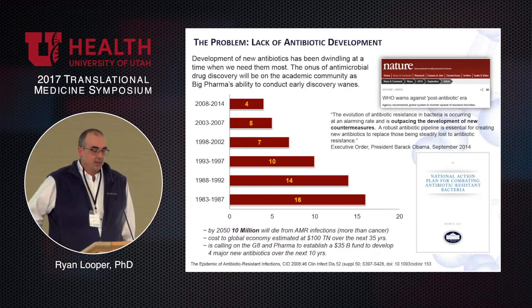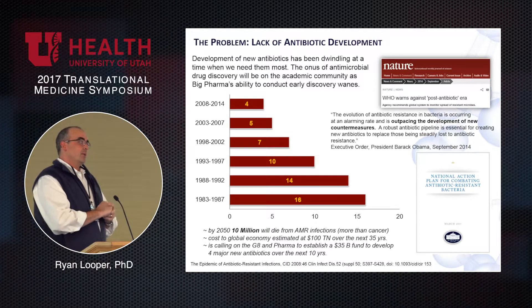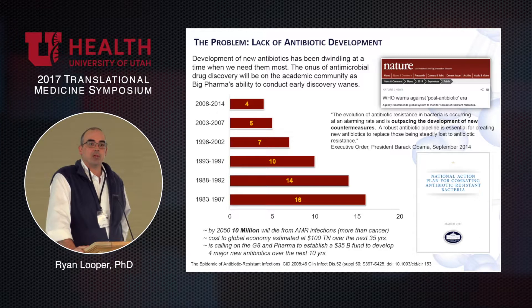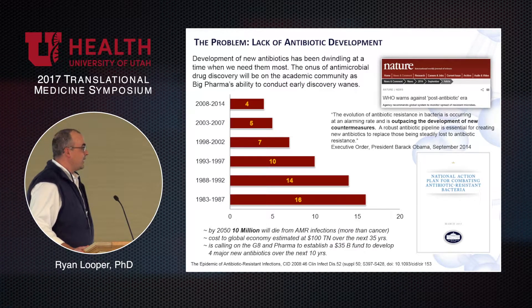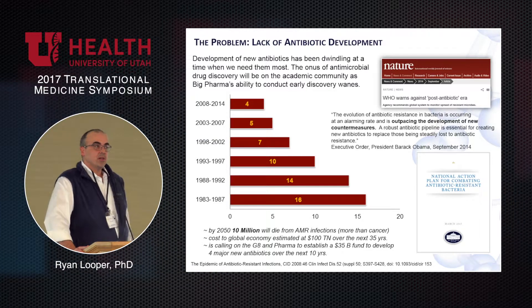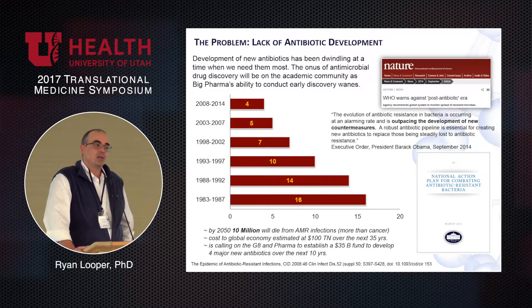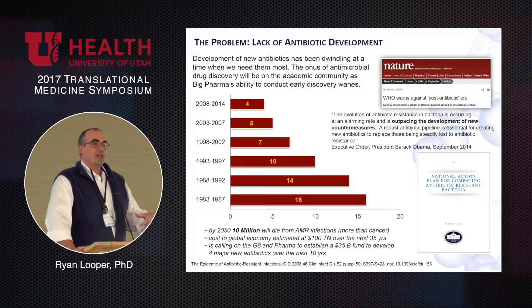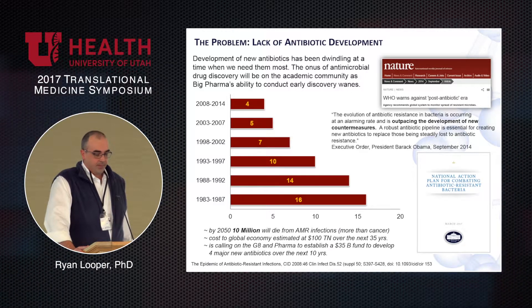One area I'm increasingly convinced I need to work on is antibiotic development, because the amount of discovery going on in big pharma is negligible — and it's at a time when we need it most. In the heyday of antibiotic discovery in the 1980s, we were turning out 16 new antibiotics every five years. That has dwindled to about four antibiotics in the last ten years, and none of those are truly new antibiotics — they're derivatives of penicillin, et cetera. The discovery and innovation in antibiotic development has really dwindled to a point where we're in trouble.